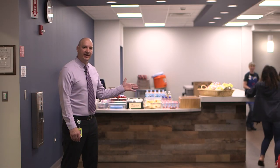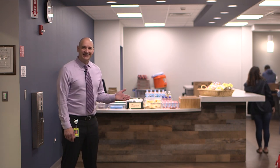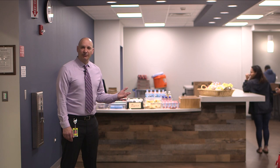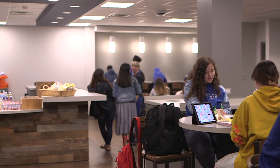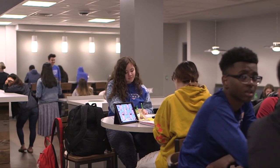Miami is our satellite cafe. Students can purchase breakfast before school starts and also get a snack throughout their day during their free period blocks one through four. There's also an area where students can study, do their homework, or congregate with their friends.